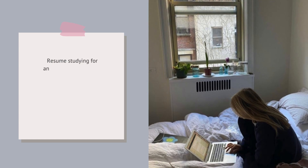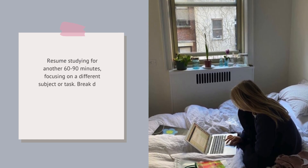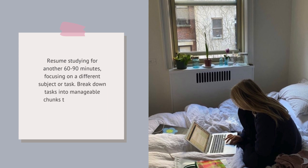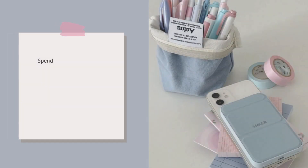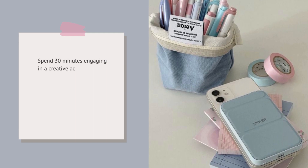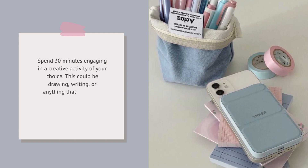Resume studying for another 60 to 90 minutes, focusing on a different subject or task. Break down tasks into manageable chunks to avoid feeling overwhelmed. Spend 30 minutes engaging in a creative activity of your choice — this could be drawing, writing, or anything that helps you unwind and stimulates your creativity.